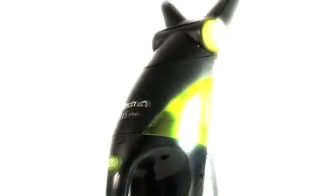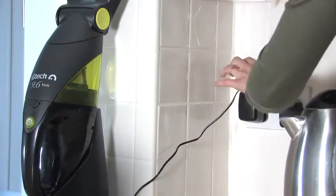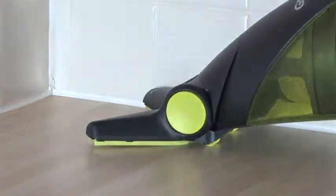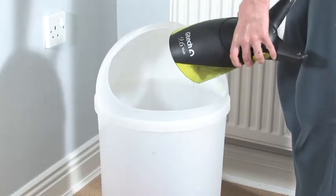Or is it because it saves you money? It's good to know that it costs less than a penny a week to run. It's also good to know that I'm doing my bit for the environment by using an energy-efficient product and I don't even have to buy any filters or bags.